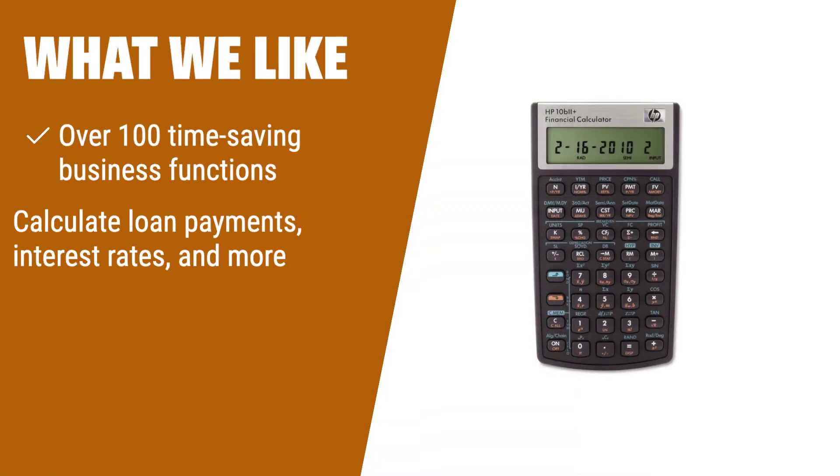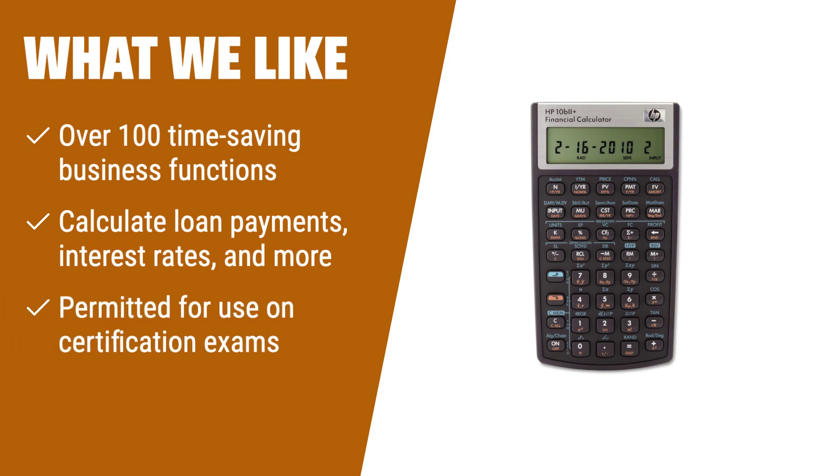What we like: Business and finance professionals will find the HP 10BII Plus to be their smart choice. With over 100 time-saving business functions, including loan calculations and interest rates, this calculator helps you work quicker and more efficiently. It's even permitted for use on certification exams like the CFP. Invest in the HP 10BII Plus for a wise decision.